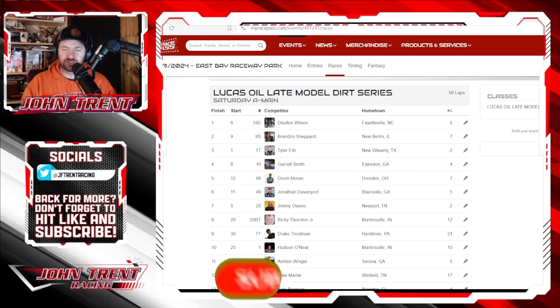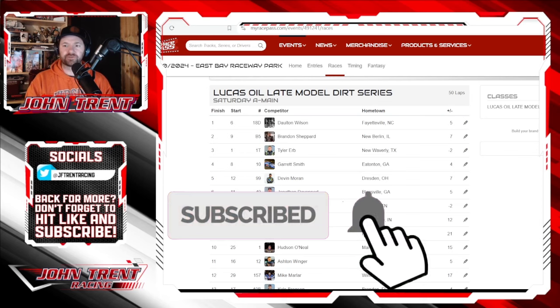Please hit that subscribe button and hit that bell for notifications so you don't miss any of our future videos here at John Trent Racing.